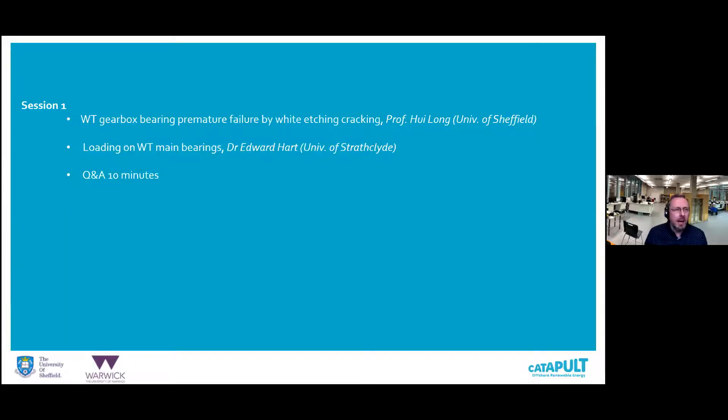We'll get started now. I'll be chairing the first session, and we're going to hear from two speakers for around 20 minutes each, after which we'll give you a chance to ask questions. Because of the number of people present, it's difficult to ask questions personally, so please put your questions in the Q&A box at the bottom menu of your screens. We'll answer those questions after both speakers have presented.